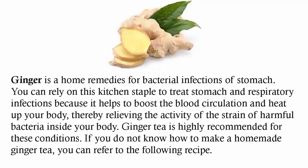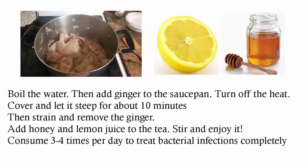If you do not know how to make a homemade ginger tea, you can refer to the following recipe: boil the water, then add ginger to the saucepan, turn off the heat, cover and let it steep for about 10 minutes, then strain and remove the ginger. Add honey and lemon juice to the tea, stir and enjoy it. Consume 3-4 times per day to treat bacterial infections completely.